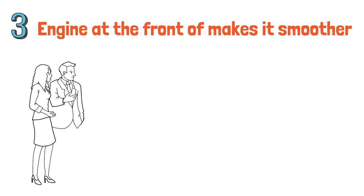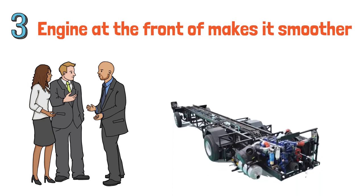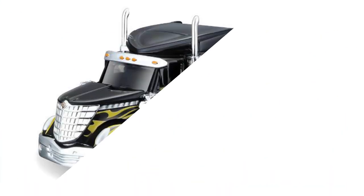Finally, placing the engine at the front of the truck also makes it smoother and quieter — like riding in the front of a bus. If you sit at the front of the truck you will feel more comfortable and relaxed, while if you sit in the last row right above the engine, your seat will bounce like a massage machine because the engine vibrates too much.